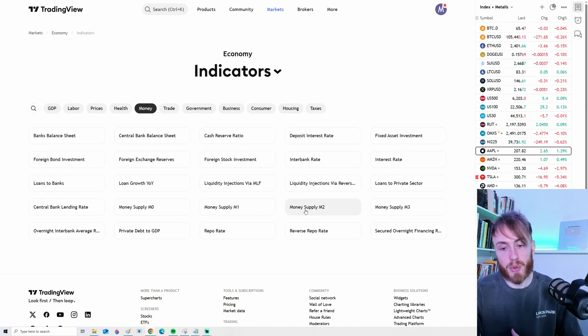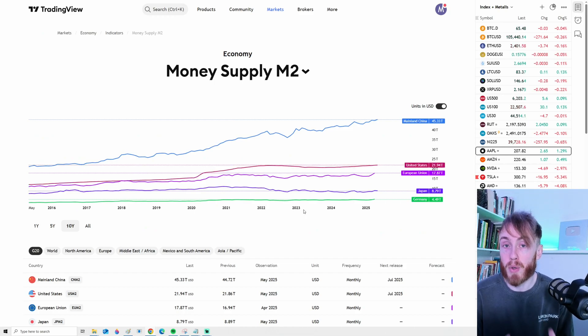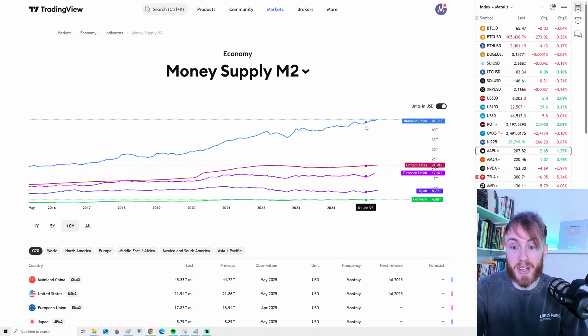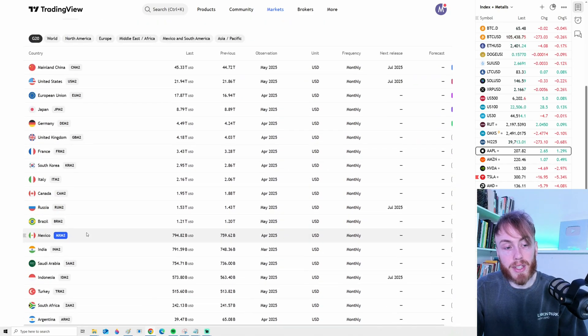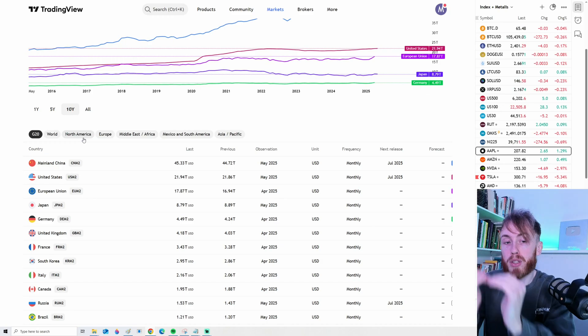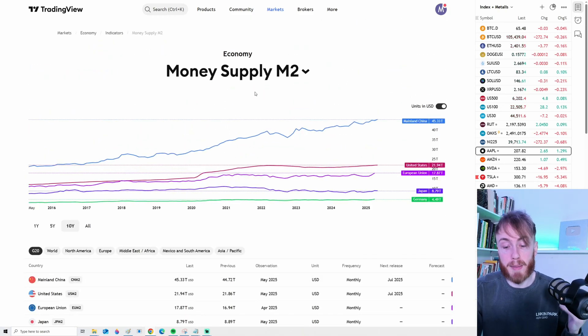Let's look at the M2 chart, because this is one of the most important measurements of money supply. This is a super useful chart because you can see multiple countries at the same time. The red line is the M2 of the United States — it's pretty much at an all-time high, which is very bullish for the stock market, crypto, and so on. The money supply in China has also absolutely exploded recently, also at an all-time high. You can choose pretty much whatever country you want and have multiple on the same chart — a super useful tool.